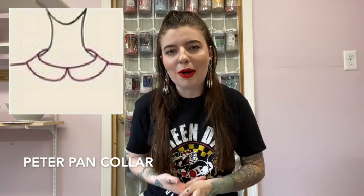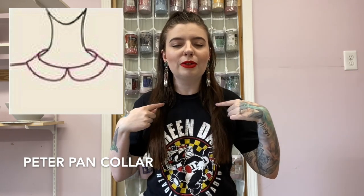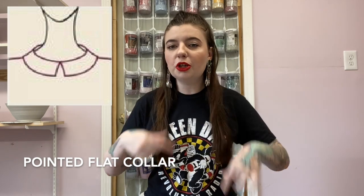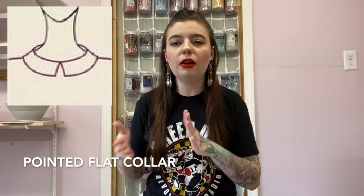Then we have the Peter Pan collar. This is probably one of my favorite collars — it's just this sweet little rounded collar. It's very feminine, very cute, and I just love it. And that leads us to the pointed flat collar, which is just like a Peter Pan collar in size and shape except it has sharp corners instead of being rounded. So that is called a pointed flat.